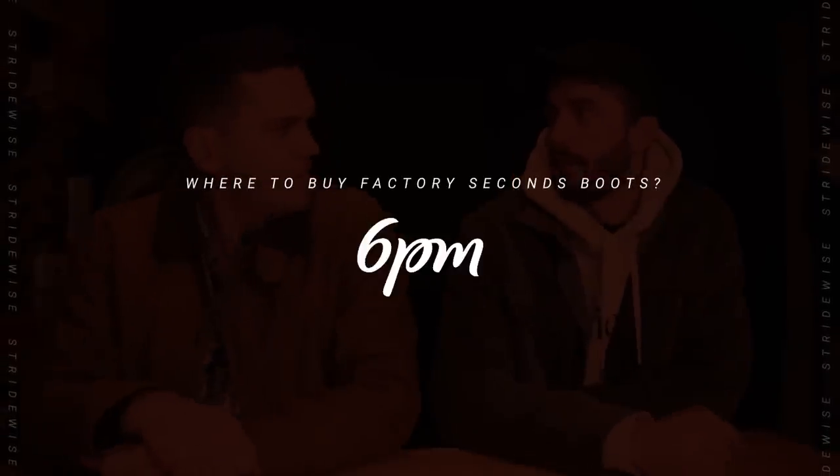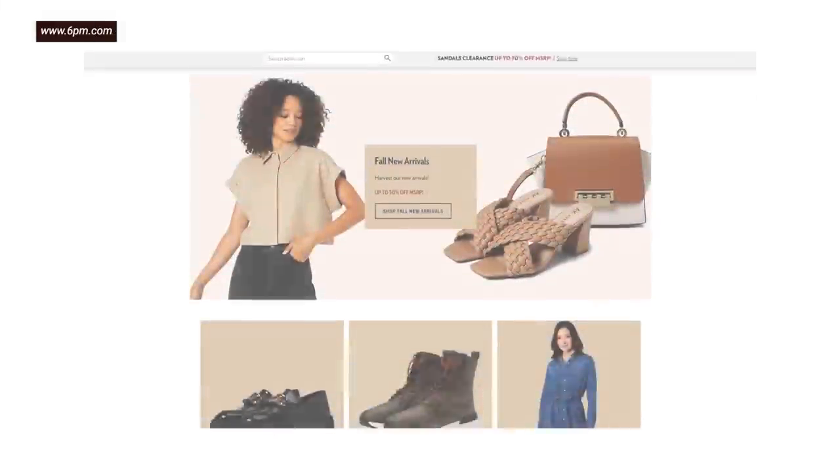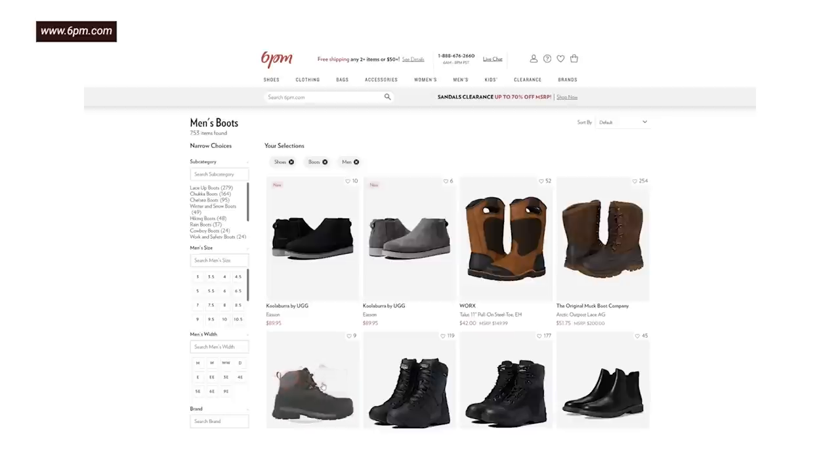Third: 6pm. It's a website I've bought boots on — they're pretty cheap. Out of any of these sites, they might have the widest range, but if you search long enough you can find some pretty decent boots, and they're heavily discounted. They are a subsidiary of Zappos, somehow related to Zappos. So 6pm is another good website to check out.